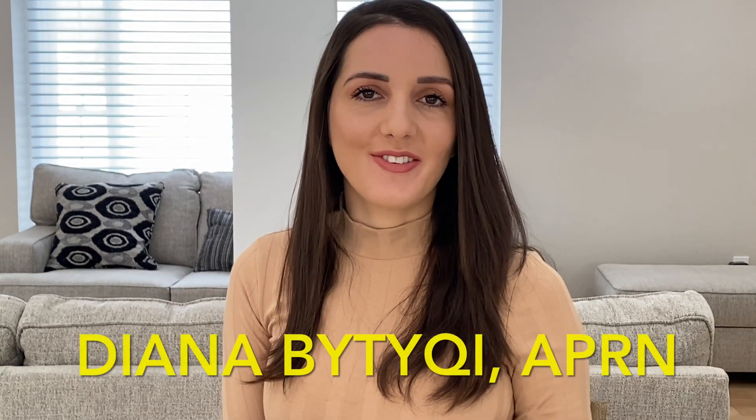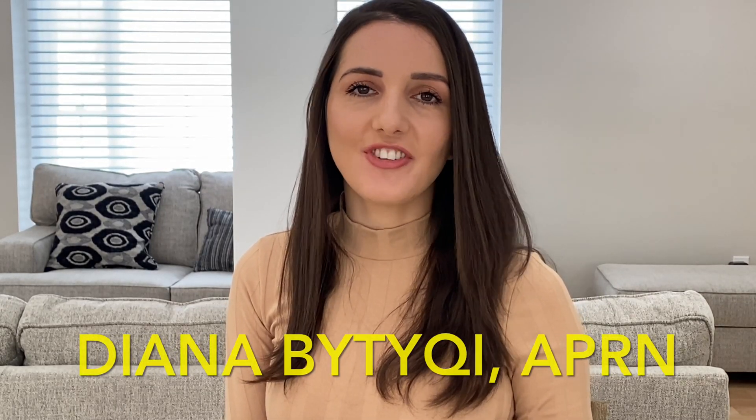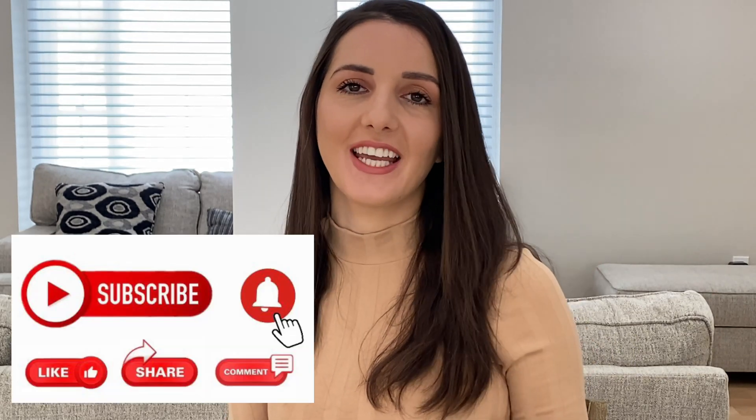Hey guys, welcome back to The Voice of Diabetes. This is Diana Bittucci and if you are new, make sure you subscribe and turn on your notifications so that you won't miss any videos.